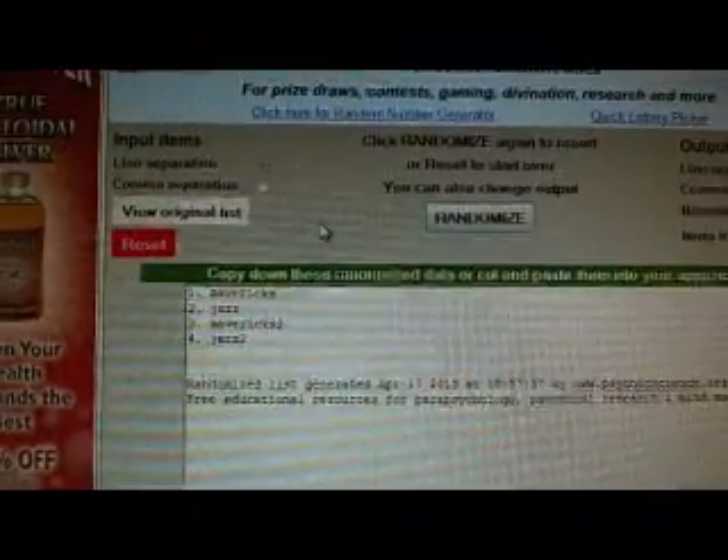And we got the front and back dual jersey — Jazz and Mavericks. Three times: one, two, and three. That one goes to the Dallas Mavericks.